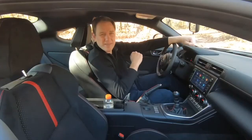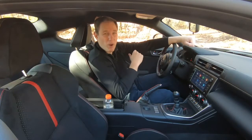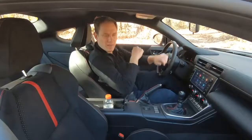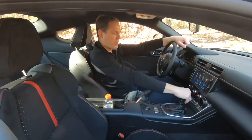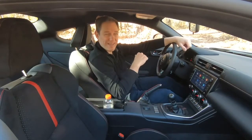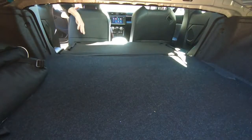And it's roomier inside than the exterior might suggest. I'm 6'1" and fit fine, partially because of this nice double bubble roof. The cup holder is not in the most convenient place, but it is out of the way when you're shifting the manual transmission. And while the back seats aren't very useful, they can be if you fold them down, which turns this into a little hauler.